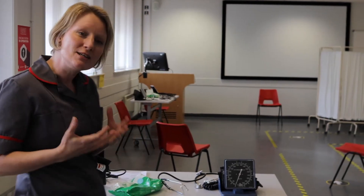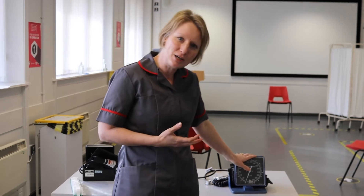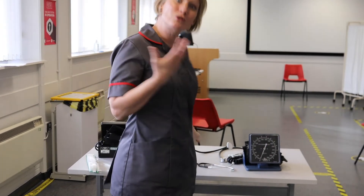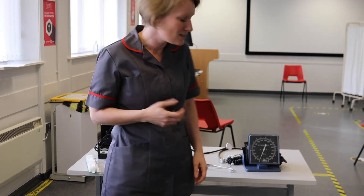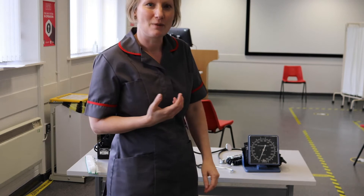We've also got some of our basic observational equipment. One of the things you'll learn to do is take a blood pressure, and you'll learn how to use a stethoscope to auscultate — or listen to — somebody's chest, and you'll also use that in the assessment of a patient's blood pressure.